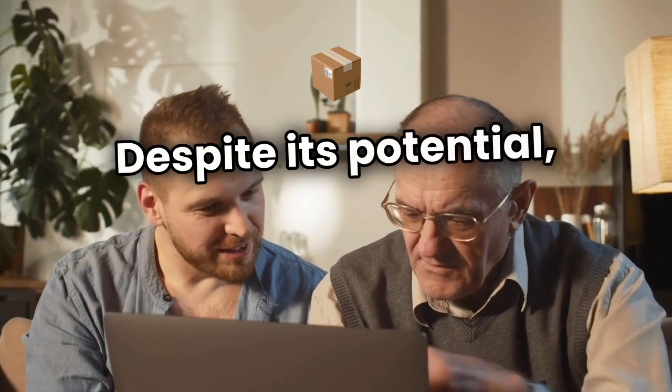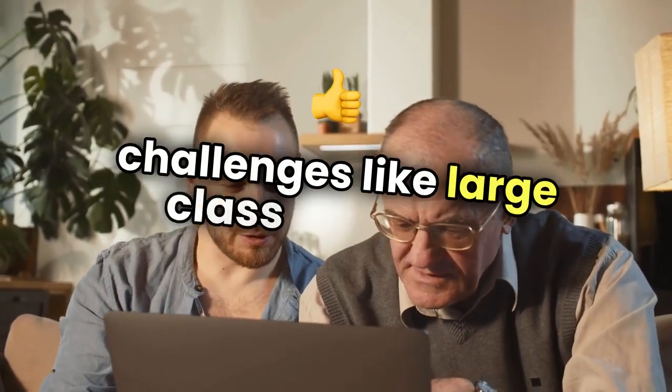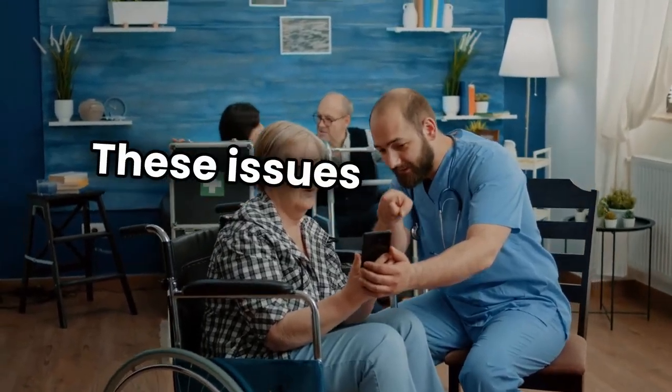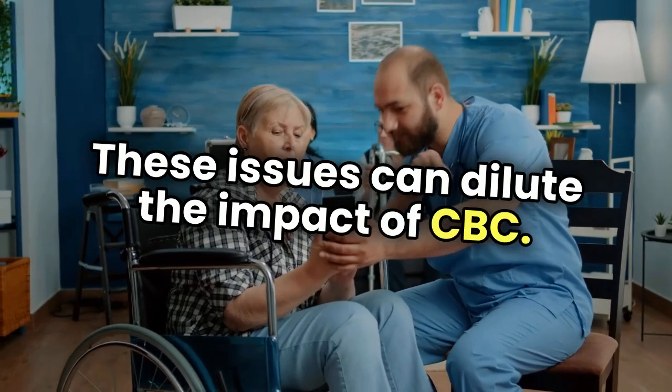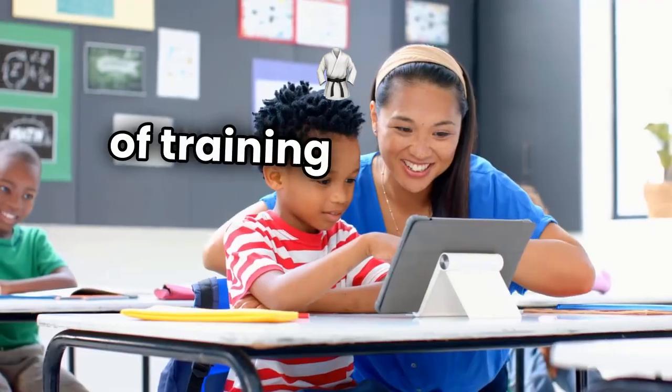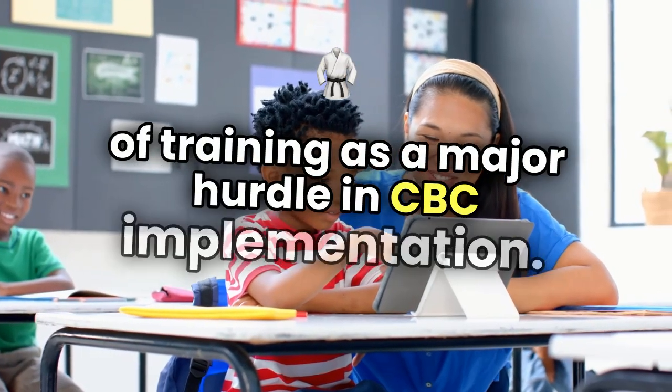Despite its potential, instructional delivery faces challenges like large class sizes and inadequate training for teachers. These issues can dilute the impact of CBC. In a recent survey, 65% of Kenyan teachers cited lack of training as a major hurdle in CBC implementation.